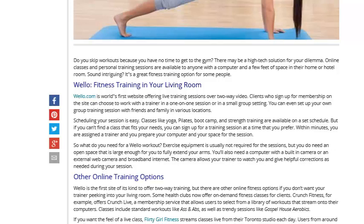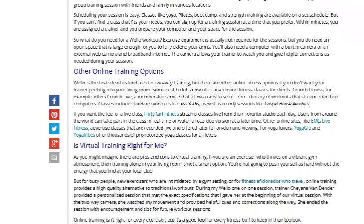Scheduling your session is easy. Classes like yoga, pilates, boot camp, and strike training are available on a set schedule. But if you can't find a class that fits your needs, you can sign up for a training session at the time you prefer. So when you're busy, you can work on your schedule. Within minutes, you're assigned a trainer and you prepare your computer and your space for the session. They also have other online training options, so if you want to check this out, it's will.com.